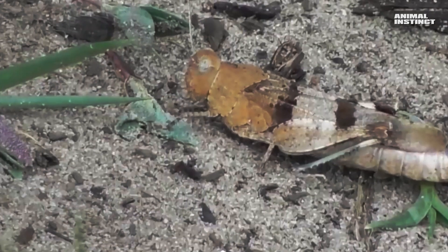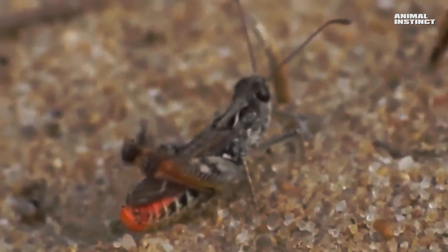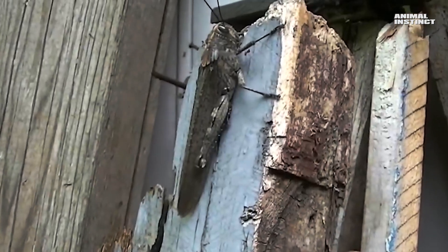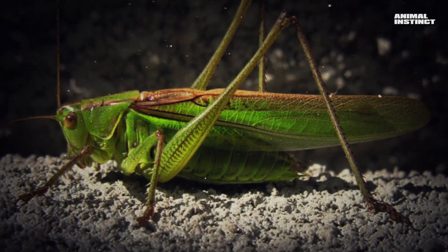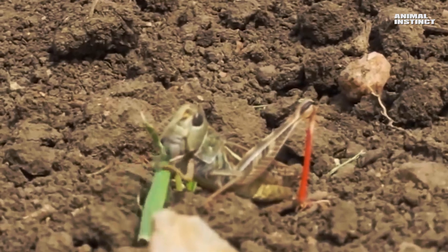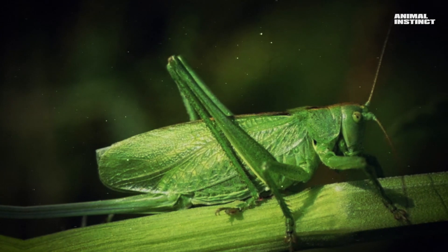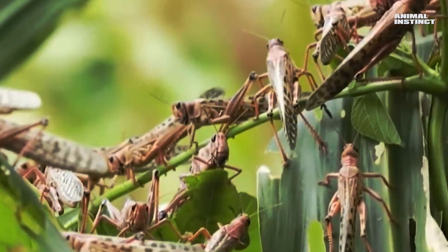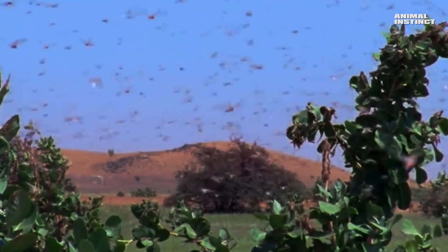Locusts, for their melodies, usually use their hind legs. They have small spines that the insects rub against each other, making a sound. Locusts — the brightest representative of which is the locust — are mostly herbivores. They feed by cutting off leaves and shoots of plants, and this is a very big danger for humans, because it has two phases of life that are very different from each other. But I'll tell you about it another time.